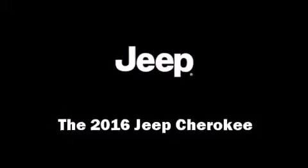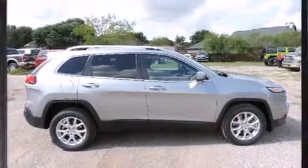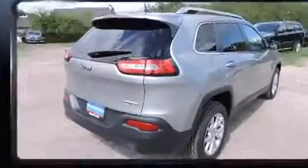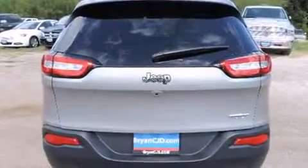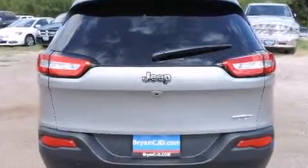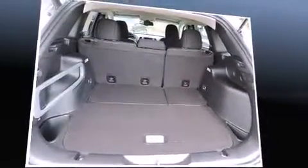The 2016 Jeep Cherokee achieves smooth gear shifts thanks to the 2.4-liter four-cylinder engine. For added security, dynamic stability control supplements the drivetrain. It's equipped with tons of terrific amenities but it won't break your budget.